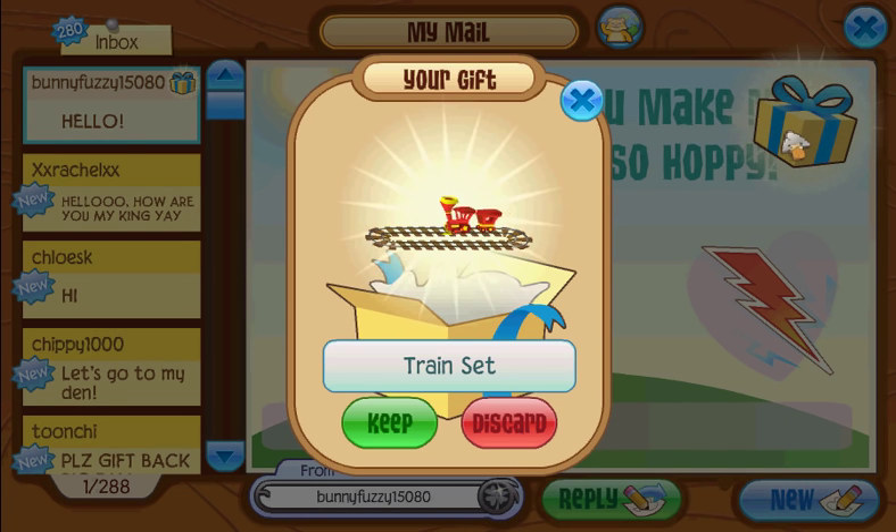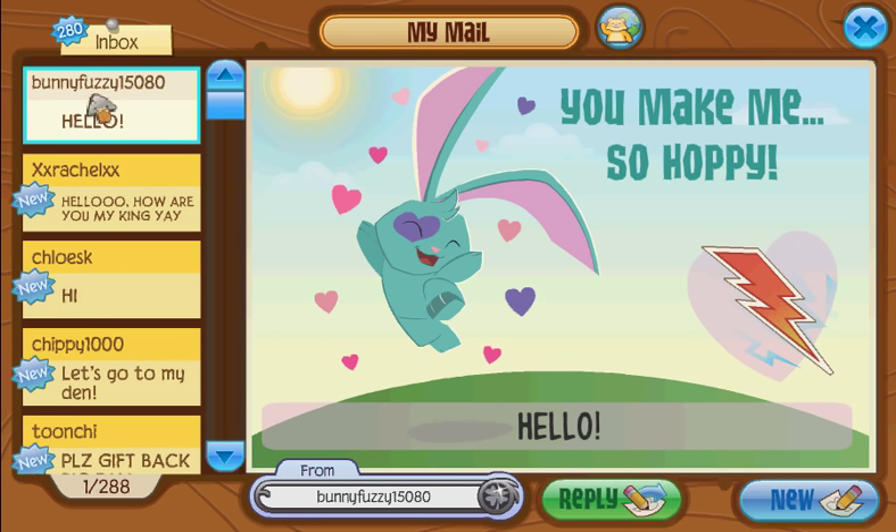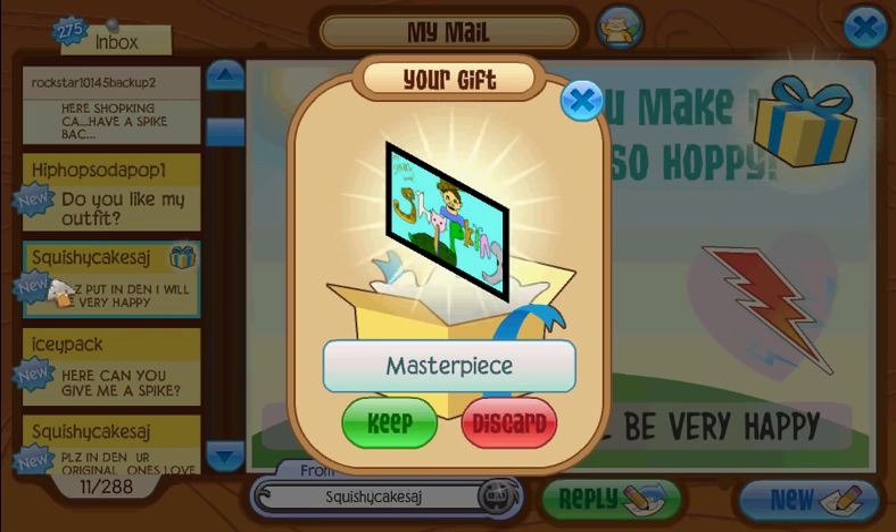I'm pretty sure this is a headdress. Beta train set — can't be mad about that. Cool, but bunny fuzzy, thank you for the gift. Squishy cakes, that is cool. We'll have a closer look.